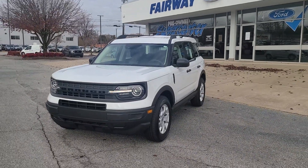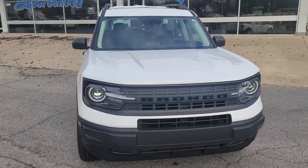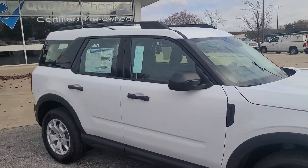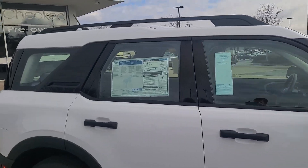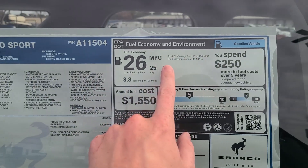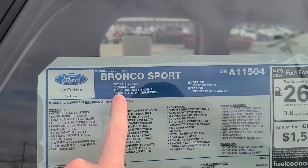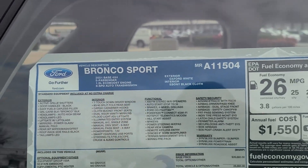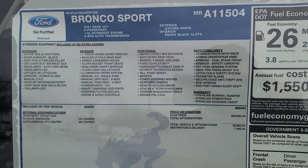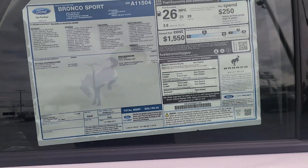I'm here at Fairway Ford of Greenville today checking out the brand new 2020 Bronco Sport. We do have the base model here. This one has the upgraded alloy wheels and the 1.5 liter EcoBoost turbocharged four-cylinder motor. It's rated for 28 miles per gallon on the highway, with an 8-speed automatic and 4-wheel drive on all Bronco Sports. With options and destination, this thing is priced at $28,155.